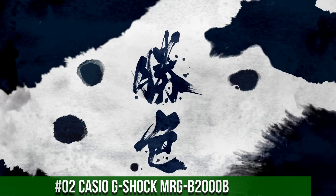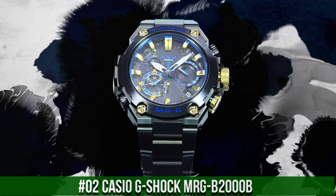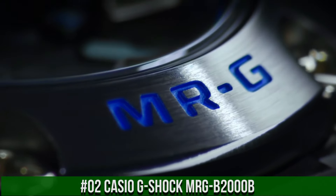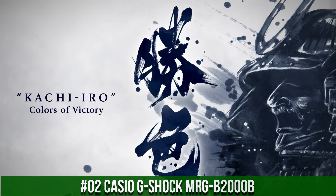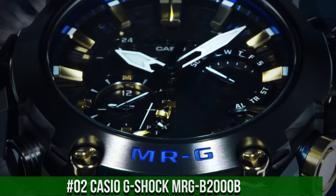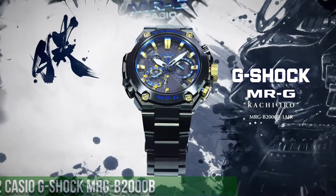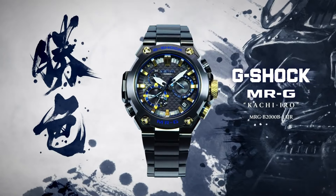Number 2: Casio G-Shock MRG-B2000B. The watch is very accurate and comfortable with a great wrist presence. Case/bezel material: titanium. Solid band with tight lock, one-press three-fold clasp. Titanium band. Sapphire glass with non-reflective coating. Neobright magnetic resistant. Shock resistant. Screw-lock crown. Deep layer hardening plus DLC coating. 200-meter water resistance. Tough solar, solar powered. LED light, super illuminator.